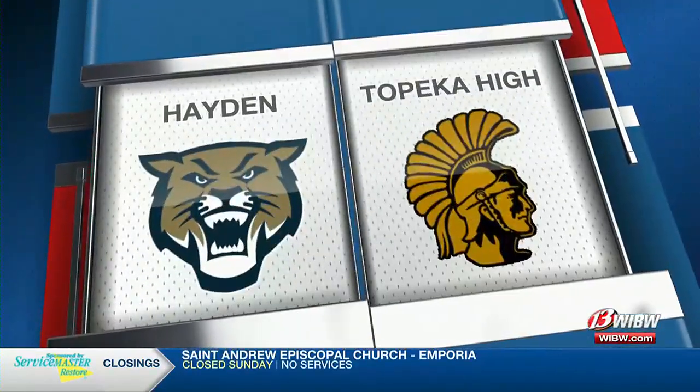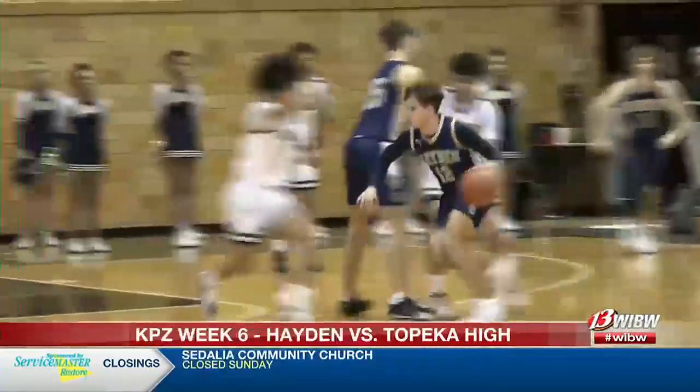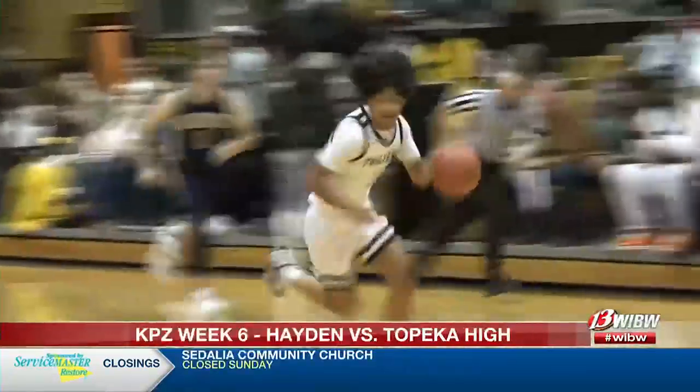Let's see what the boys had dialed up right after that. Here's Isaiah Lyons with a nice finish at the rack for the game's first bucket, and the Trojans are going to get rolling. Jalen Freeman picks the pocket — an easy deuce for the senior.